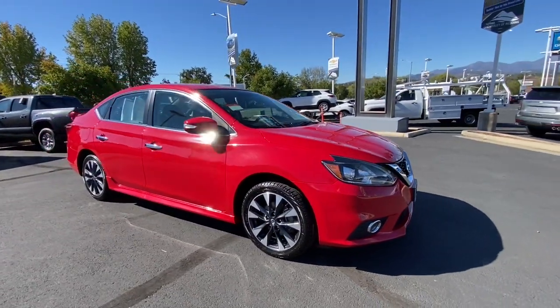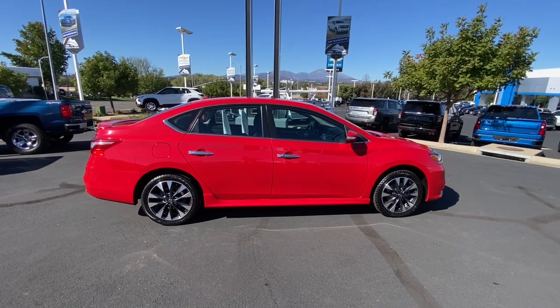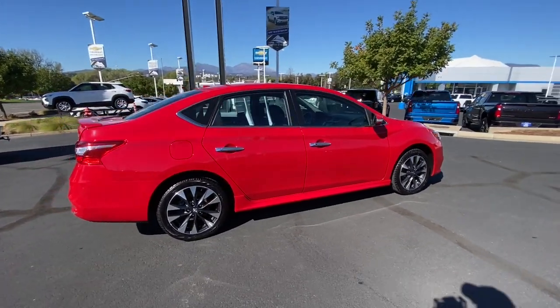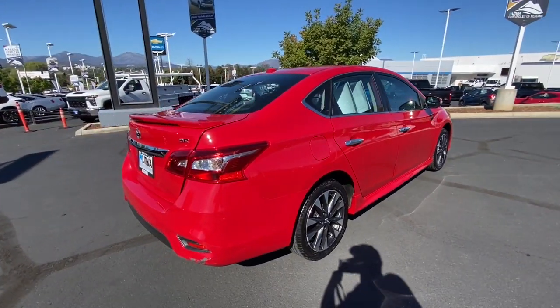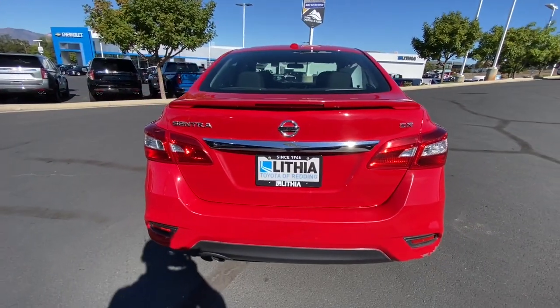Here is a wonderful 2019 Nissan Sentra. With less than 70,000 miles on the odometer, this vehicle stands out from the rest. Comfort, convenience, safety, and fun are all yours in the sleek and spirited Sentra.